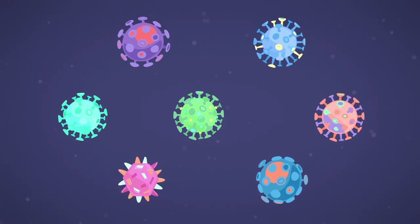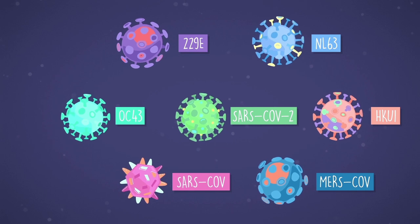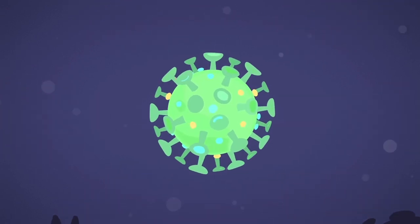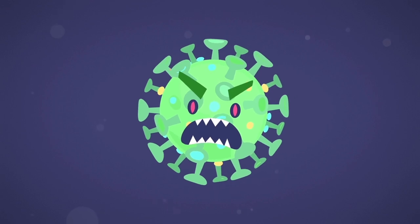Now with the new COVID-19, there are seven known coronaviruses that can infect humans. But this new virus acts like no pathogen that humanity has ever seen. Using advanced medical technology, we are quickly discovering why it is so deadly and more infectious than the seasonal flu.